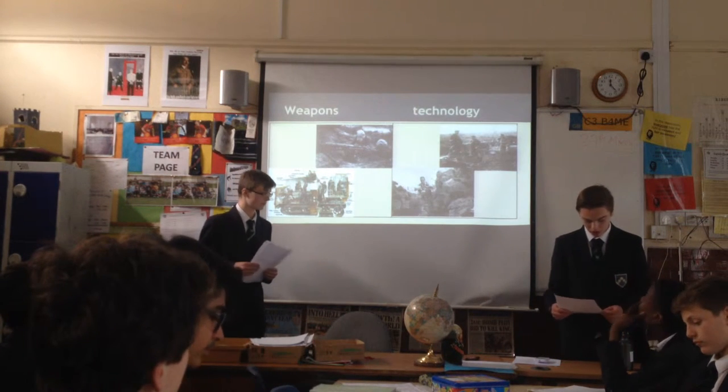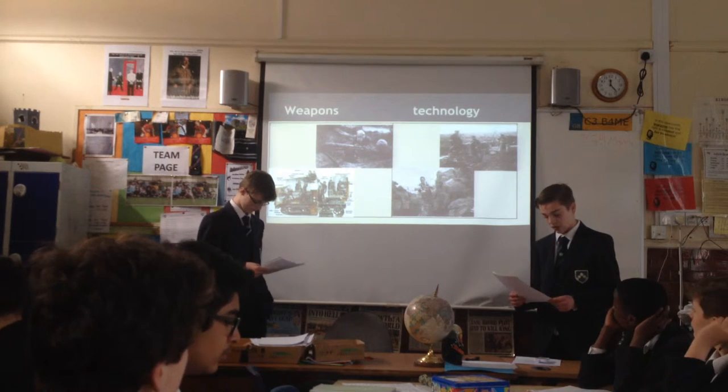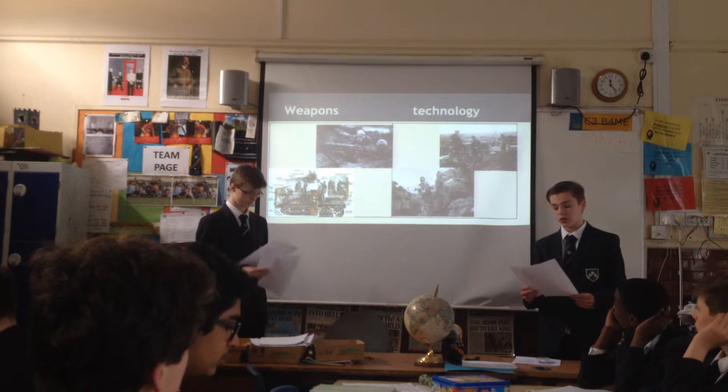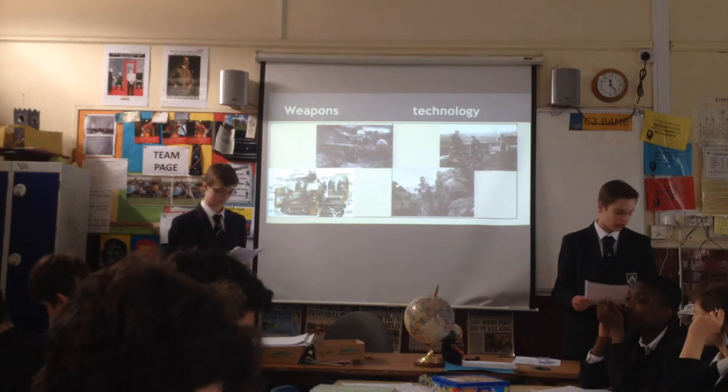The weapons that were used during World War I were rifles and pistols, machine guns, artillery, bayonets, torpedoes, flamethrowers, mustard and chlorine gases, and smokeless gunpowder.